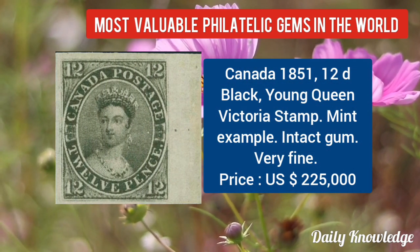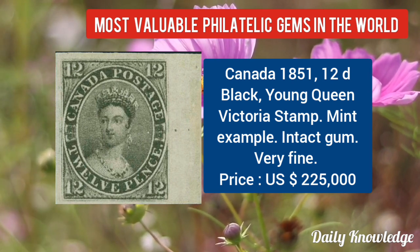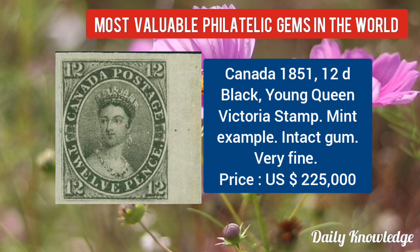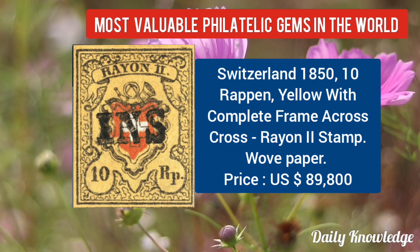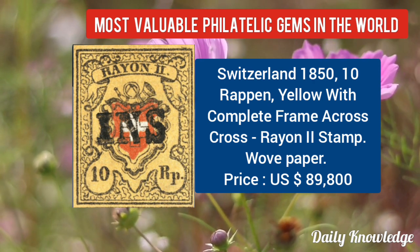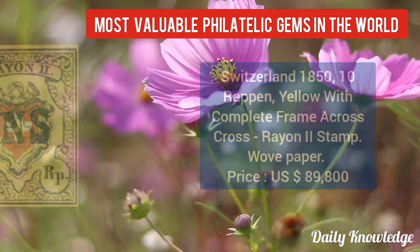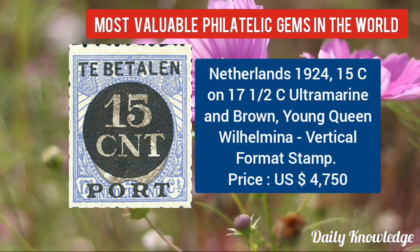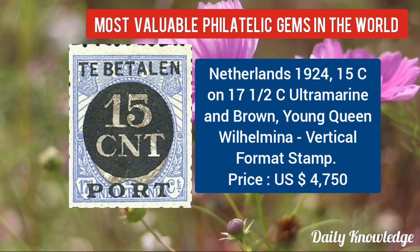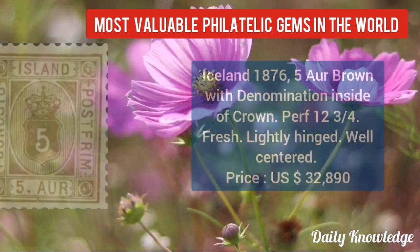Then Canada 1851, 12D black, young Queen Victoria stamp, mint example, with intact gum and very fine. Now Switzerland 1850, 10 ribbon yellow with complete frame across the cross, rayon 2 stamp on wove paper. Next is from Netherlands 1924, 15C on 17½C, ultramarine and brown, young Queen Wilhelmina vertical format stamp.